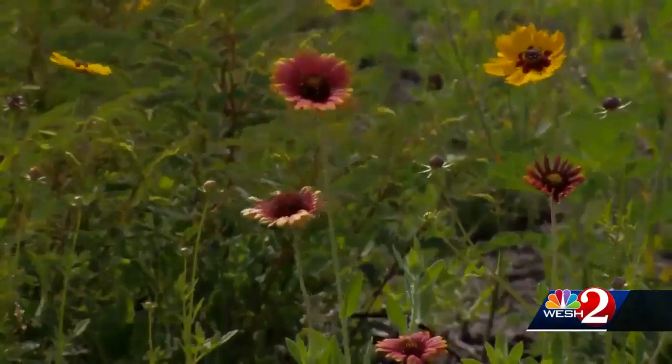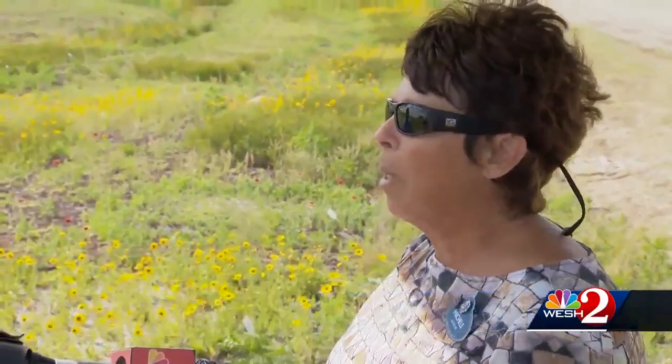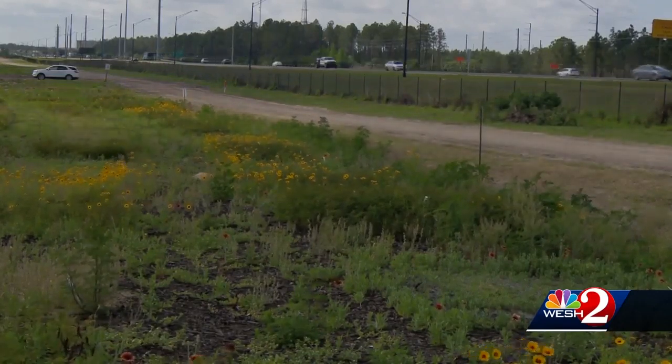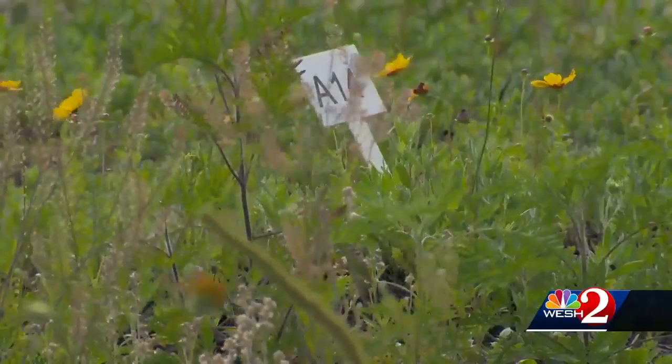As a test garden here takes shape, they've found out what germinated the quickest and what plants are bulletproof enough to withstand the elements. More projects are on the horizon, in honor of a Disney principle from the past that conservation is key and an investment in the future.